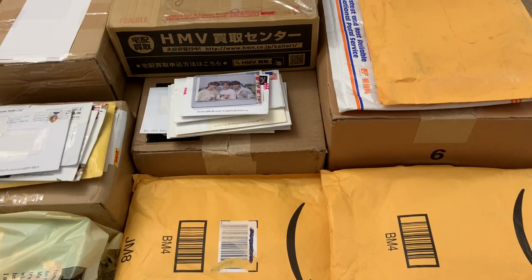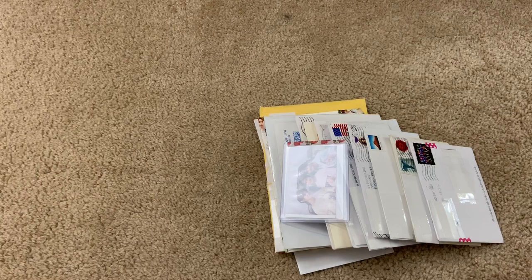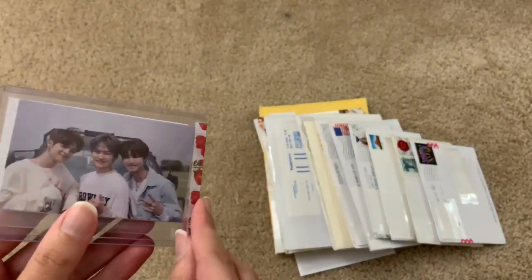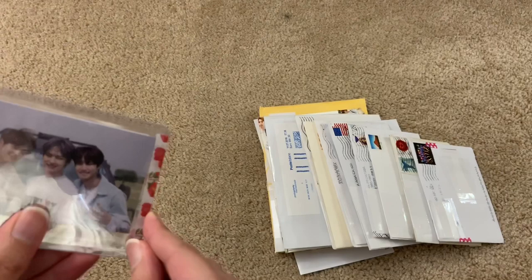I'm going to get started with the trades first, and then work my way to the biggest package. So here are all the trades I've done — it's a lot. If you saw my last video, you saw that I opened a lot of new albums, so there was a lot of trading to do. Mostly for Stray Kids and GOT7. One of them is already open — this is from Stray Kids' Yellowwood album, so let me just get that open.